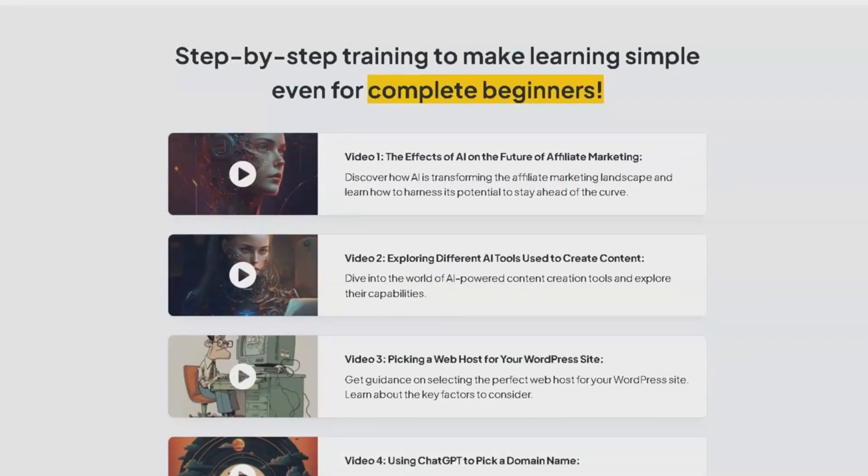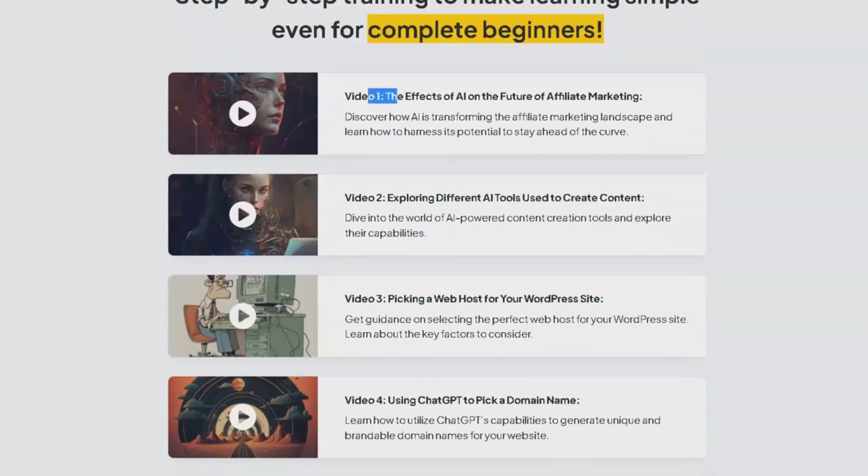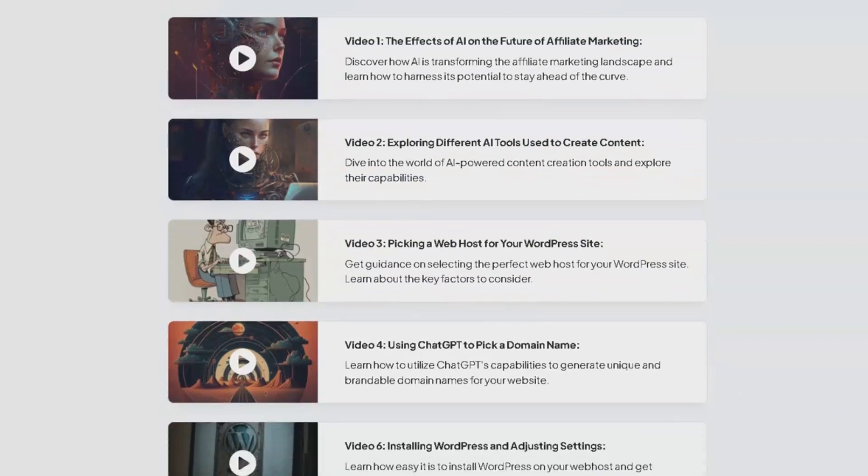Video 1 introduces the transformation AI brings to affiliate marketing, preparing you to stay ahead of the game. In video 2, we'll delve into the world of AI tools used for content creation, offering insight into their potential. The third video is all about picking the perfect web host for your WordPress site.